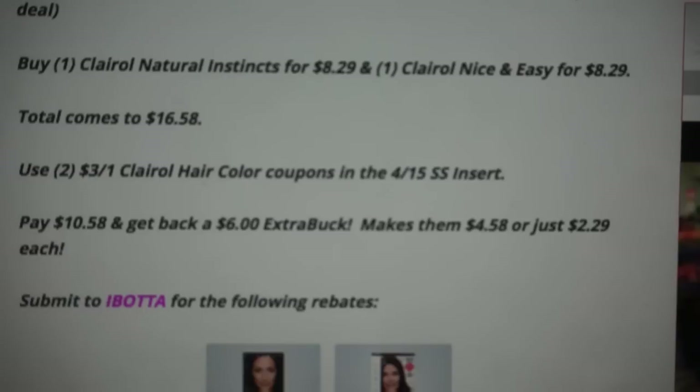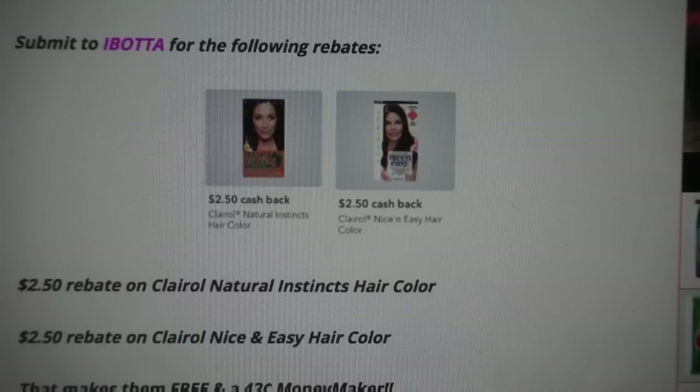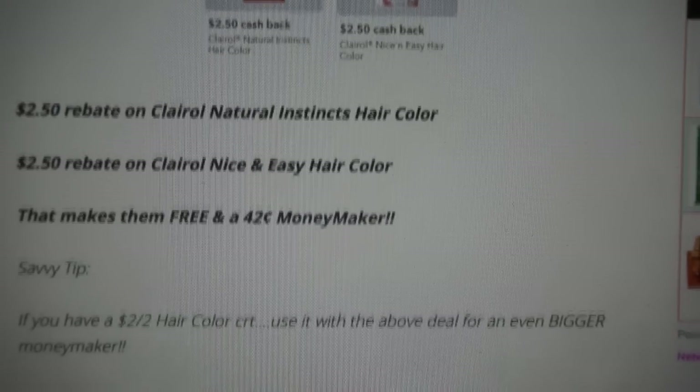Since we are paying regular price for these, you can incorporate a percent-off coupon with this deal. Take that receipt and submit it to Ibotta for the following rebates: there is a $2.50 rebate on the Natural Instincts and a $2.50 rebate on the Nice and Easy, so you'll get back a total of $5 from Ibotta. If you haven't joined Ibotta, sign up today — after you submit your first rebate, you'll receive a $10 credit. That ends up making both boxes completely free and a $0.42 moneymaker.